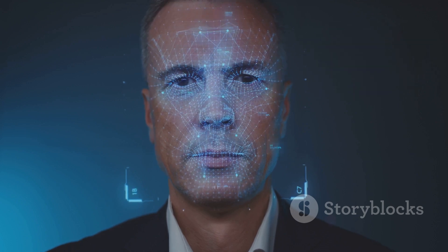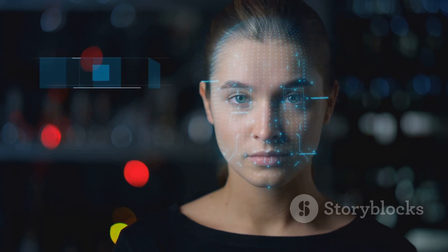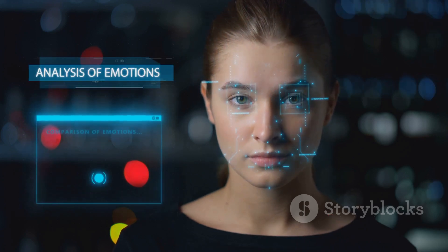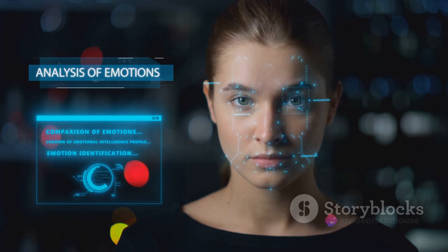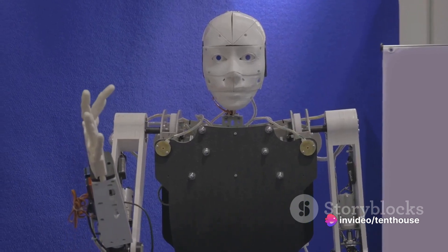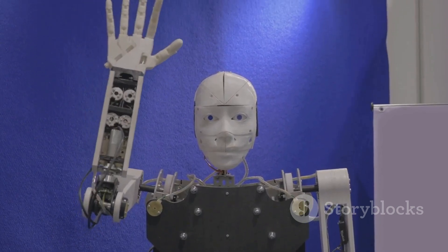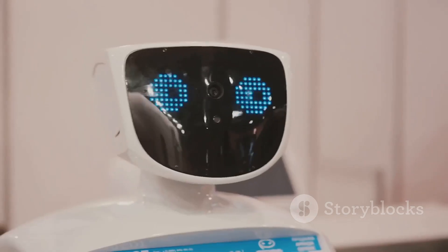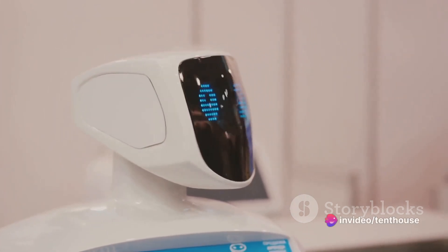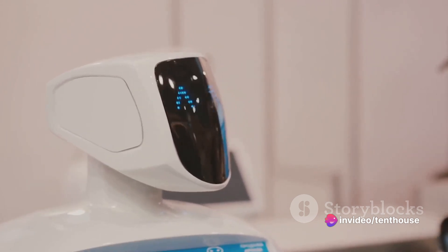It's all down to a unique blend of software and hardware. Nadine is equipped with advanced facial recognition technology, allowing her to remember and recognize individuals. She doesn't just see faces — she understands them. She can pick up on subtle cues and respond accordingly, whether it's a smile of satisfaction or a frown of confusion. Nadine is also capable of expressing emotions herself — she can smile, frown, and show surprise, adding an extra layer of realism to her interactions.